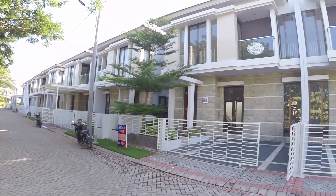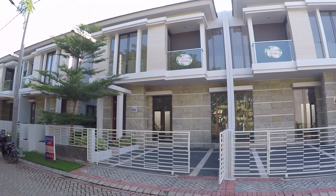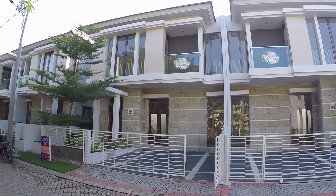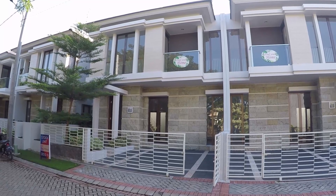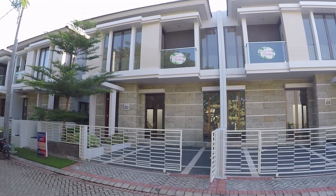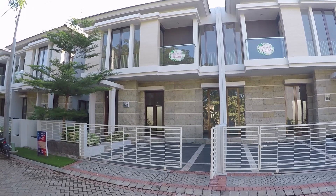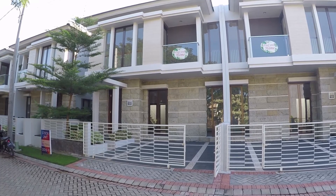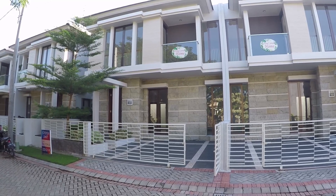Sekarang ini Wilton A. Rumah ini ukuran tanahnya 9x13, jadi luas tanahnya 117 meter persegi, luas bangunannya 141 meter persegi. Dua lantai ya. Kamar tidurnya 3+1, kamar mandinya 2+1. Di depan ada carport yang bisa dua mobil. Harga jualnya 2 miliar 777 jutaan. Kalian kalau berminat nanti bisa hubungi saya ya.